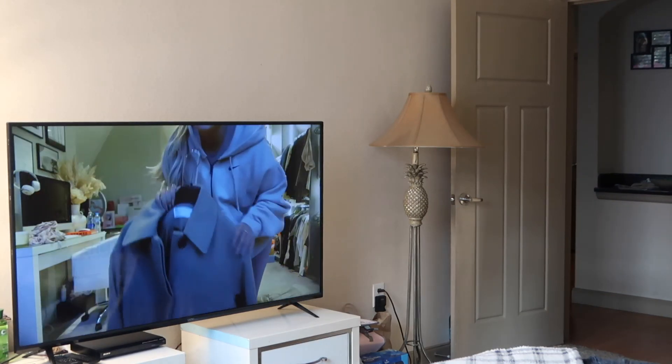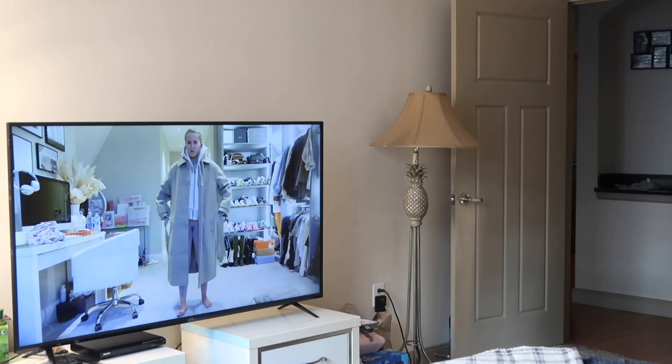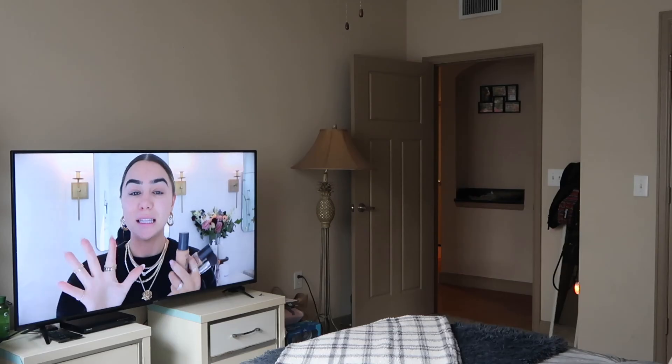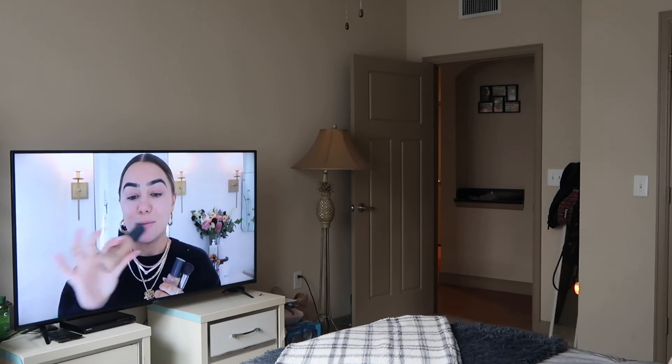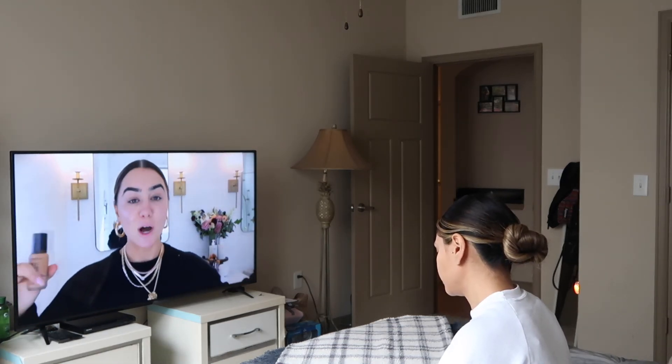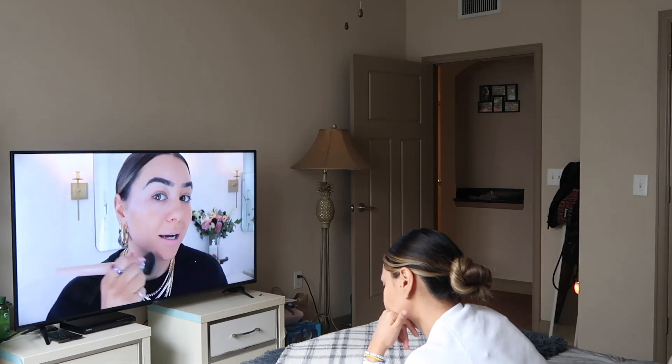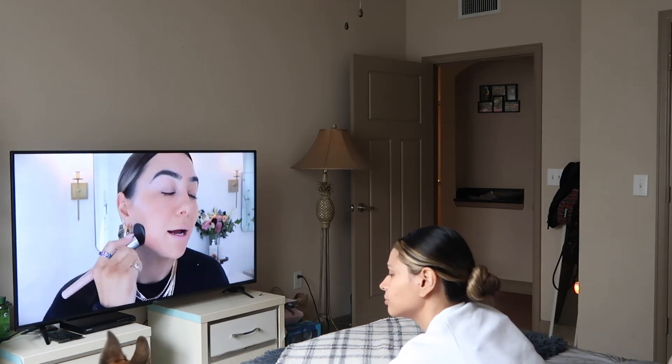So this is it, guys. This is a little bit of what I like to do in order to unplug and just mentally and physically be more self-caring of myself. I hope you guys enjoyed the video. If any of you do these types of things for self-care, let me know down below — hope to see you next time. Bye!